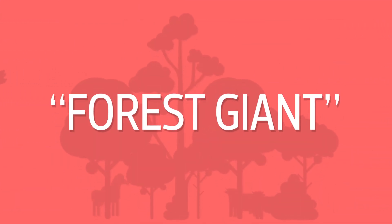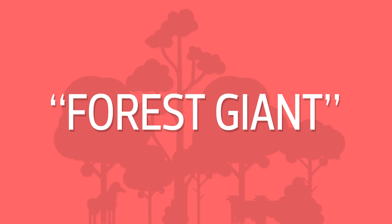Forest Giant? What's he talking about? I guess we'll have to wait for that story.